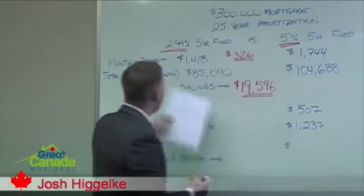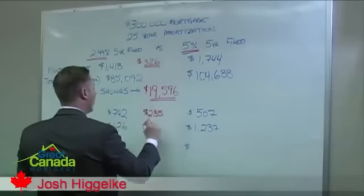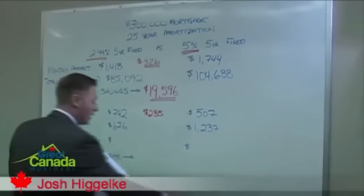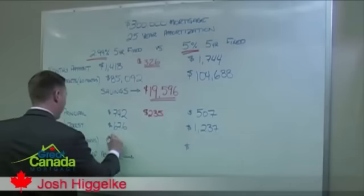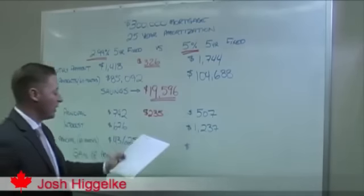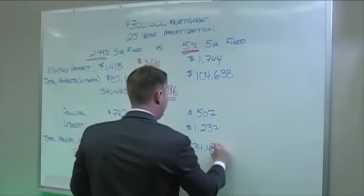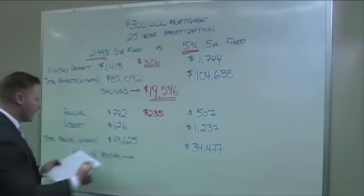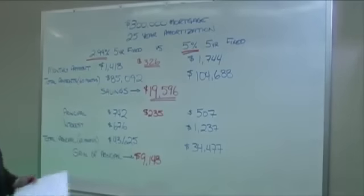So at 2.99% you're actually paying $235 more to your principal on your very first payment. Over the entire term, you will have a total principal paydown at 2.99% of $43,625, whereas at 5% you'll have a total paydown of $34,477. So you'll have a gain of $9,148 in principal paydown at 2.99% over the course of the 5-year term.